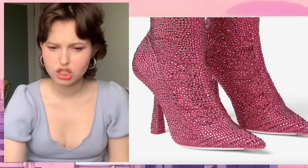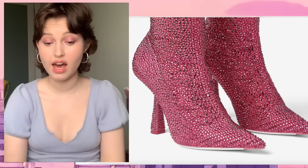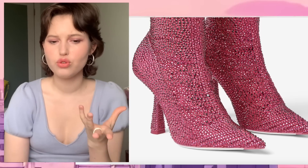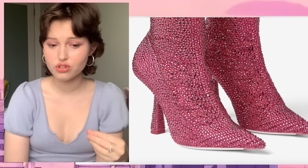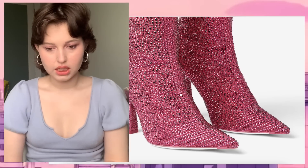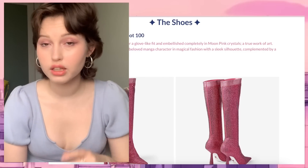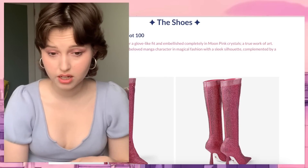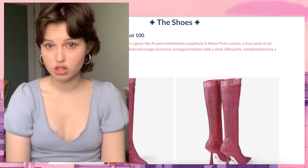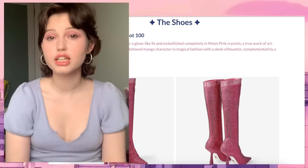It seems like sloppy bedazzling work. I feel like I could make that, and I am not a handy person. I think it's the fact that they use different sizes of crystals. The boot is $15k US dollars, which is very steep for what is essentially a pump with a stretch jersey fabric. I have a pair — it's literally like a sock on top of a pump.